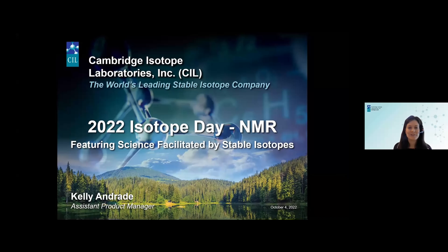So if you guys are just rolling in, I want to welcome you all to today's Isotope Day featuring cutting-edge science facilitated by stable isotopes. We're just going to give it a couple more minutes for people to continue to log in, and we'll get started in about a minute. All righty, I believe we have a fair amount of people, so without further ado, let's get started.